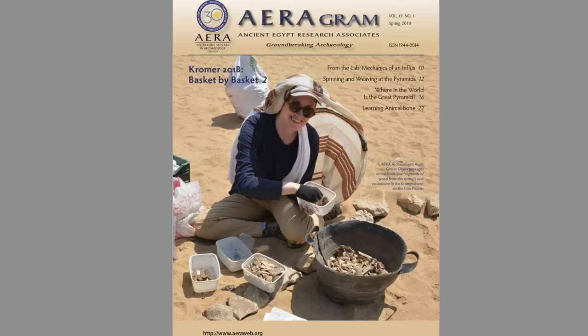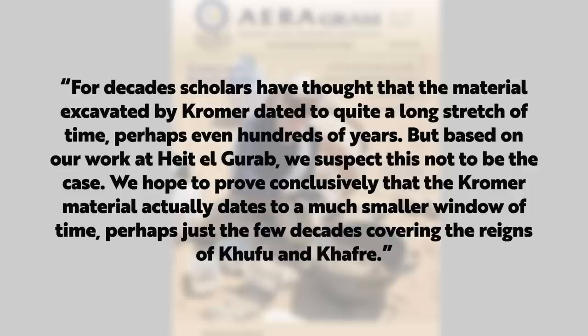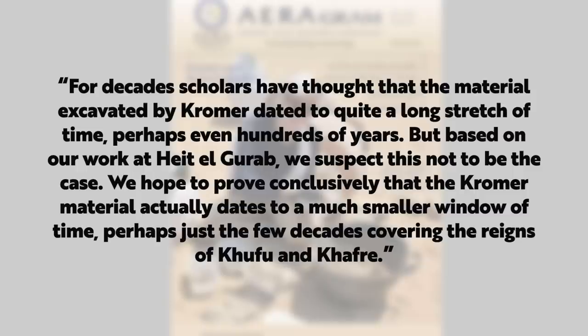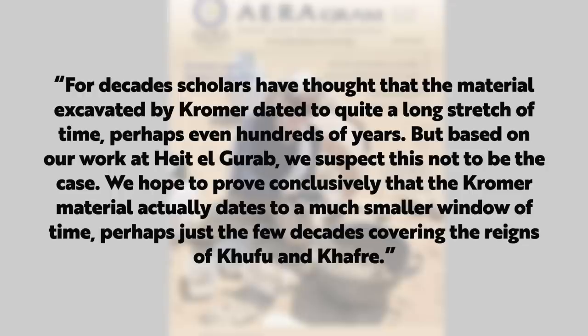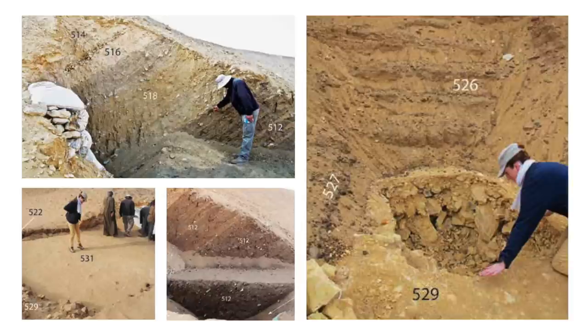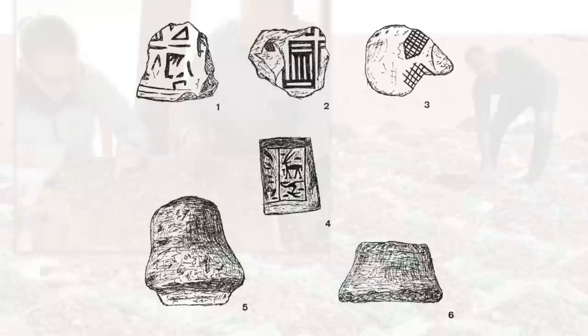So I was surprised to read the following in the spring 2018 edition of Aeragram, an AERA publication. It says: "For decades scholars have thought the material excavated by Cromer dated to quite a long stretch of time, perhaps even hundreds of years. But based on our work at Haid al-Gharab — the city of pyramid builders located to the east of the dump — we suspect this not to be the case. We hope to prove conclusively that the Cromer material actually dates to a much smaller window of time, perhaps just a few decades covering the reigns of Khufu and Khafre." It seems that even before the new excavations began, the AERA were skeptical — they seemed to believe that Cromer was wrong in the dating of the finds.